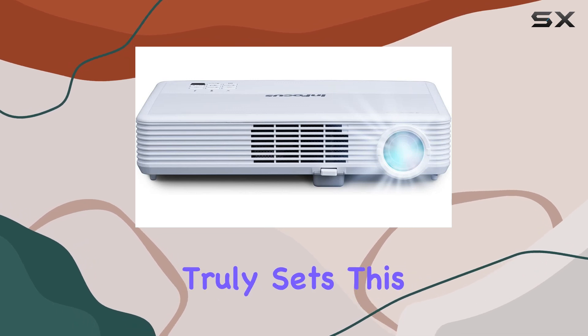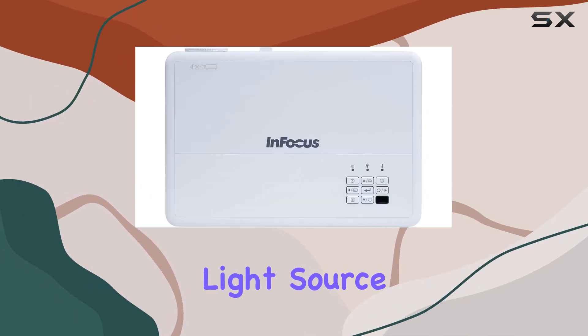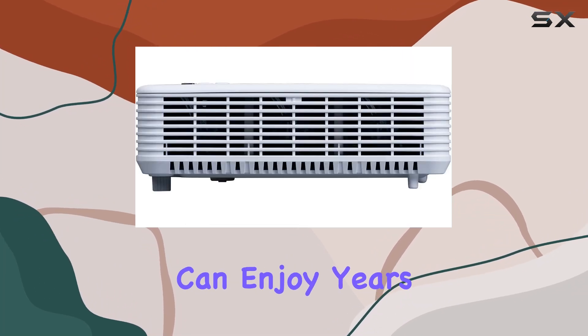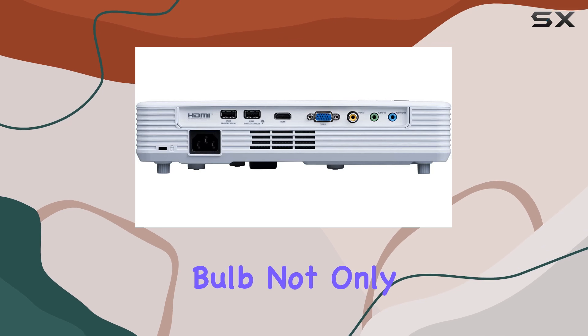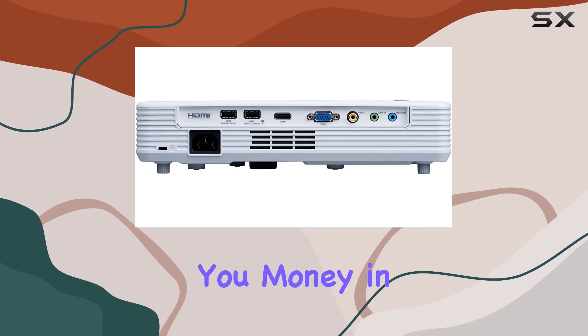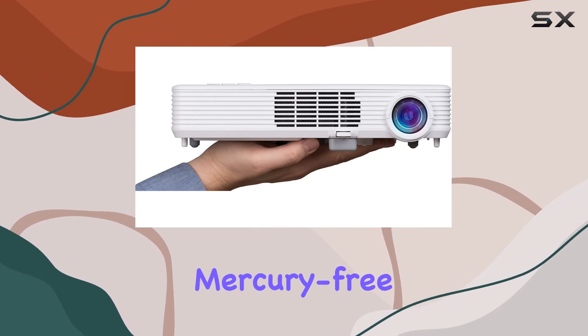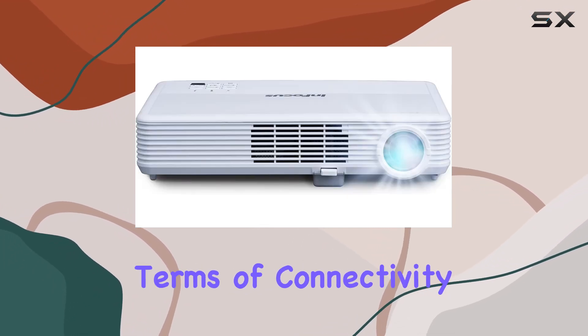But what truly sets this projector apart is its ultra-long-lasting light source. With an amazing 30,000-hour lifespan, you can enjoy years of use without worrying about replacing the bulb. Not only does this save you money in the long run, but it also reduces environmental impact thanks to its green, mercury-free technology.